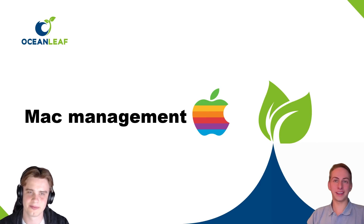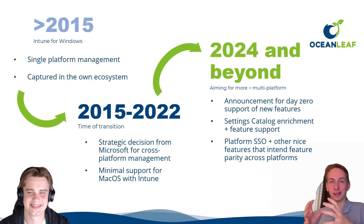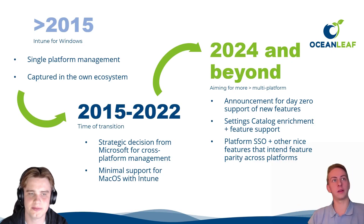Mac management was really one of the key points in 2024 and it's important to talk about. Looking historically, Intune came from a single platform — Microsoft's own — and it was designed to manage Windows. Even the name partly reflected that.